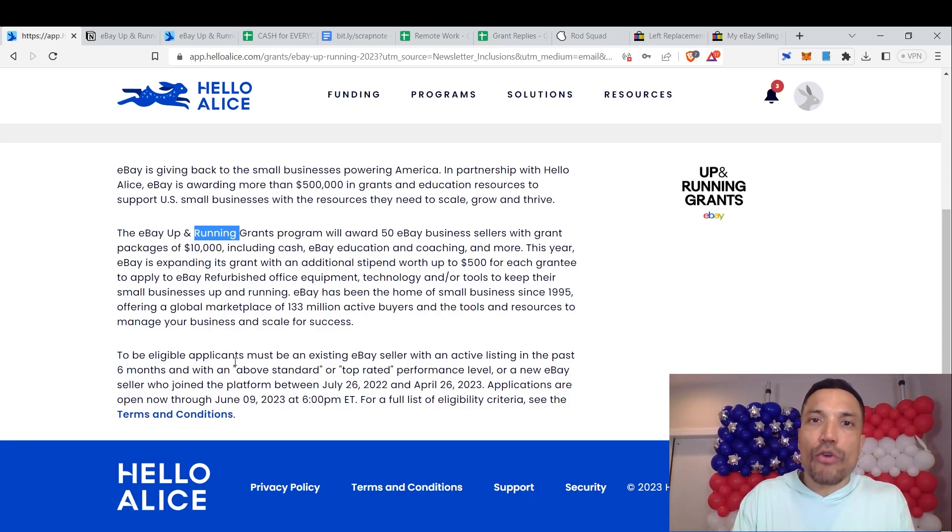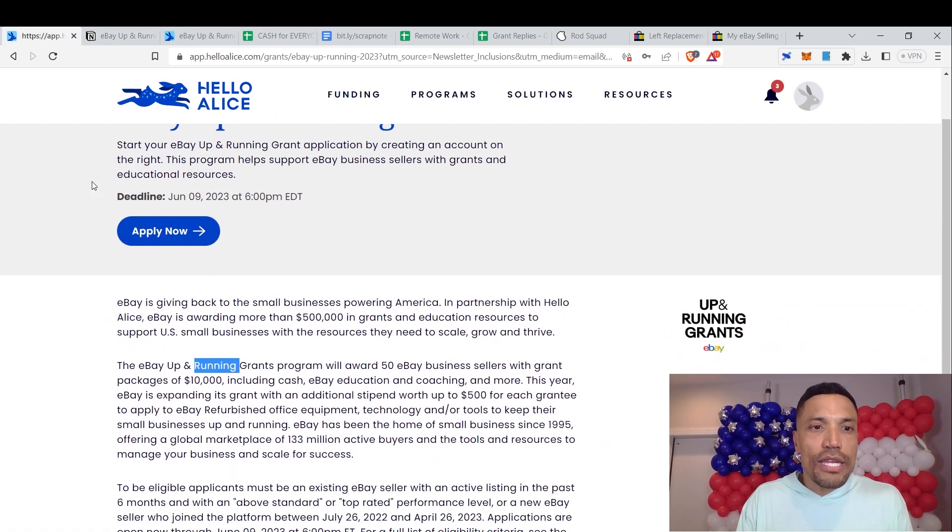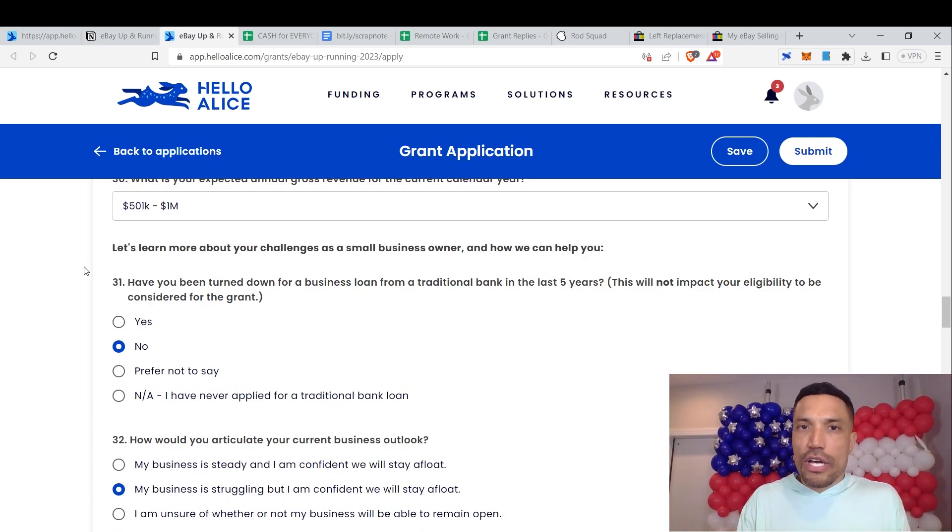You need to stay on top of your feedback. Upon selling an item, ship it as promptly as possible, respond to queries from customers and potential buyers, and ensure you deliver the best customer service possible. Treat people as you want to be treated. Applications are open through June 9th, 2023 at 6 p.m. You can read all eligibility criteria in the terms and conditions, and reach the application by clicking the button labeled Apply Now. After entering identifying information for your person and business, you get to the key questions.